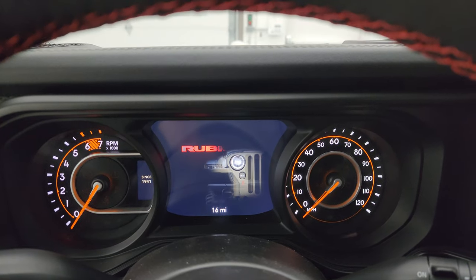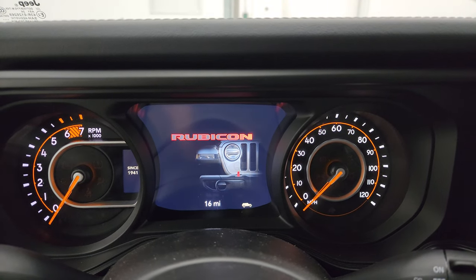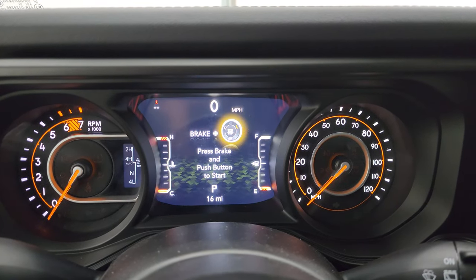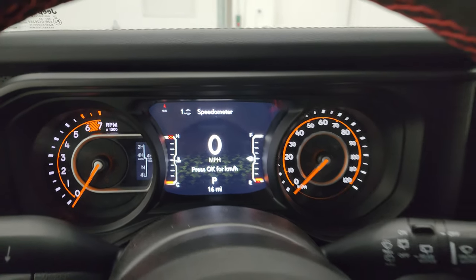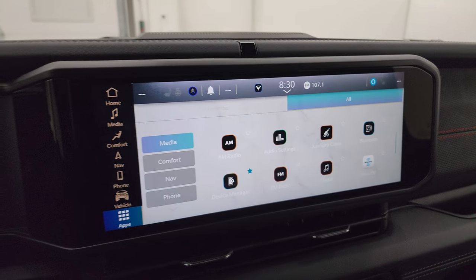You get the Wrangler animation at the beginning and the Rubicon animation as well on the 7-inch LCD display. You get a digital speedometer, compass, all that good stuff — we've gone over this stuff many times on these videos.